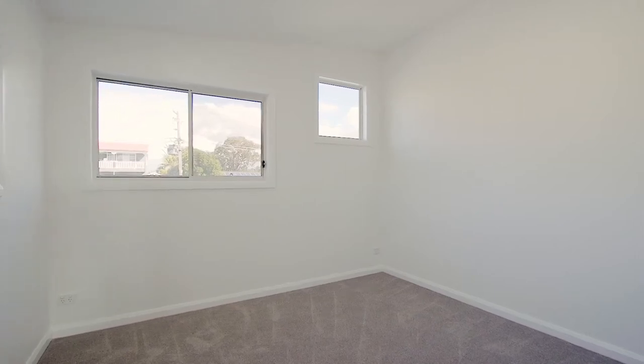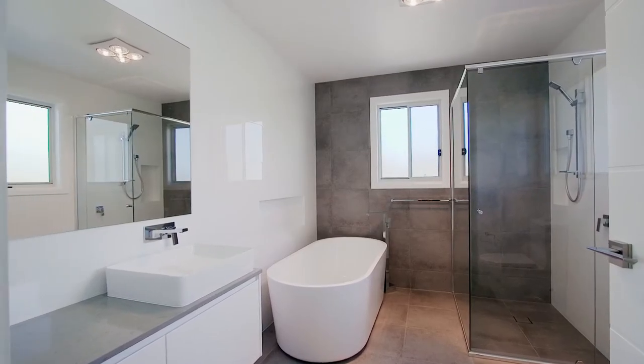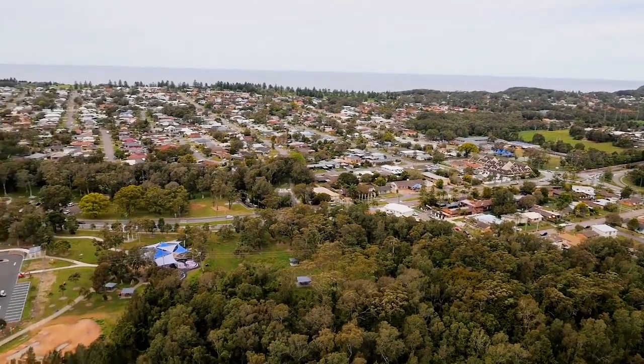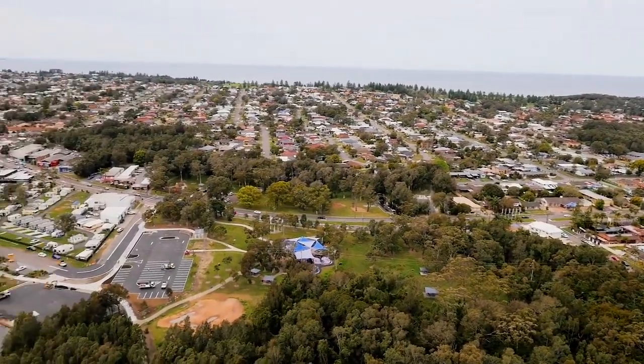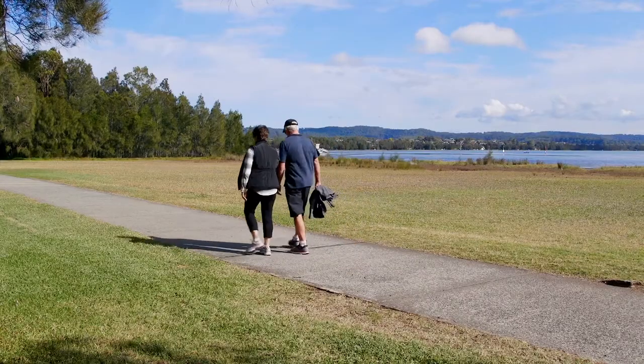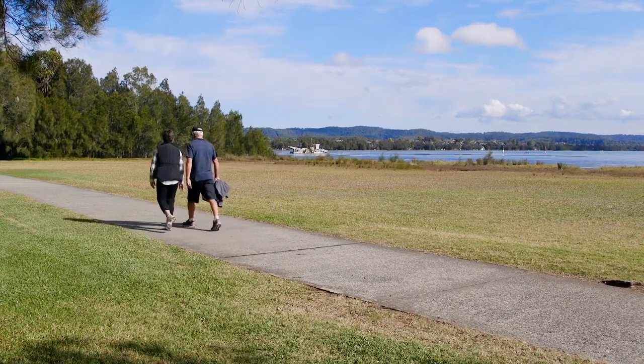This level also contains two further bedrooms and a stunning bathroom decorated wonderfully with stone tiles. As far as location goes, you're moments from both stunning local beaches and the freeway which will take you straight into Sydney. I'm told that the bike track that takes you around Tuggerah Lake and up to The Entrance is not to be missed.